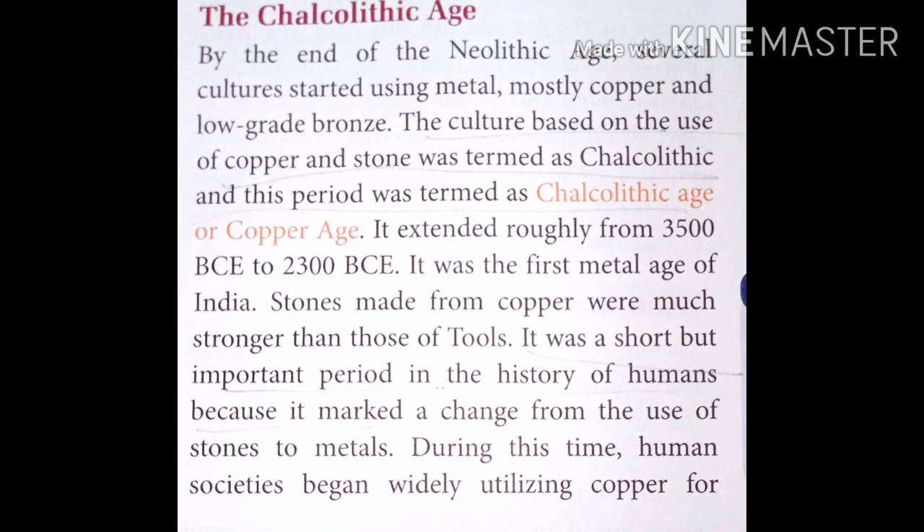The age from where the use of copper and bronze started was termed the Chalcolithic age or Copper Age. It extended roughly from 3500 BCE to 2300 BCE. It was the first metal age — the time period from when the use of metal was first started in India. Tools made from copper were much stronger than stone tools.